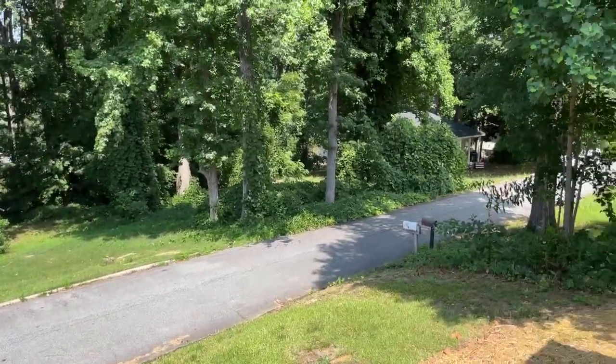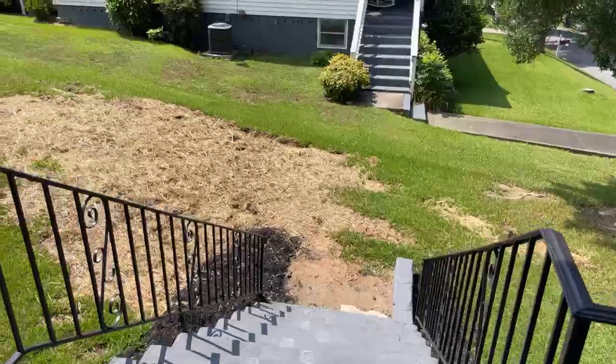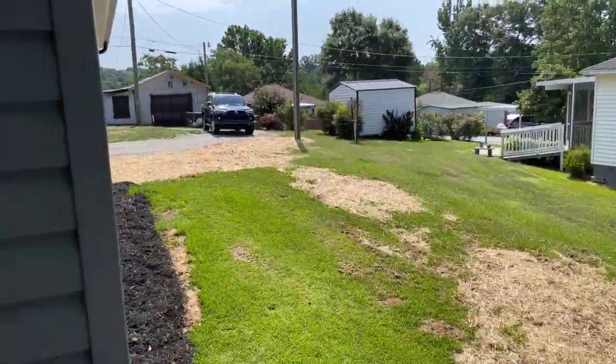And here's your neighbors on the other side. Front yard area — you can see around the side to the back.